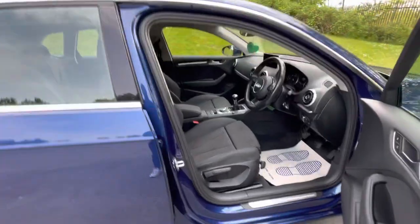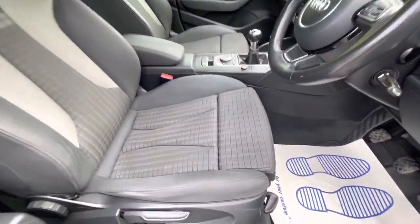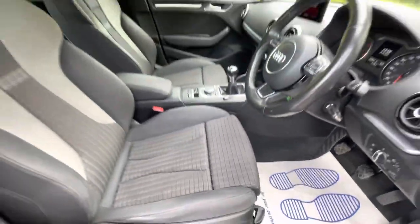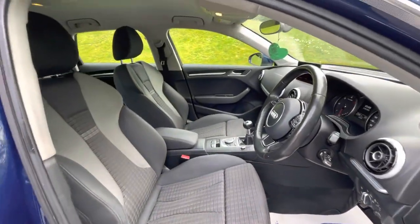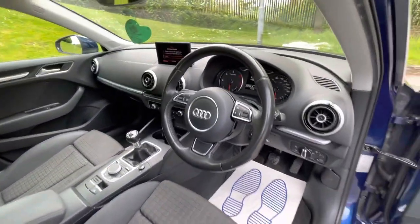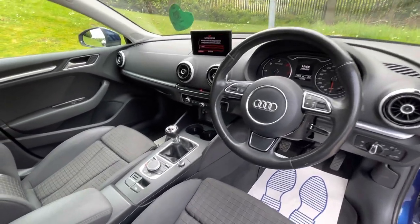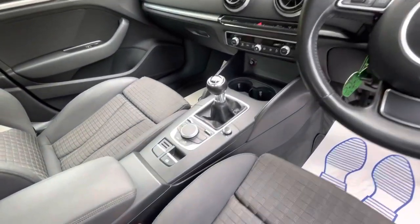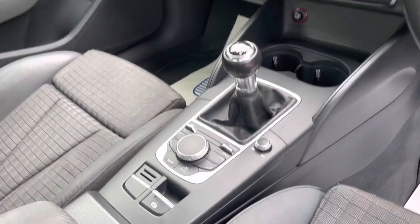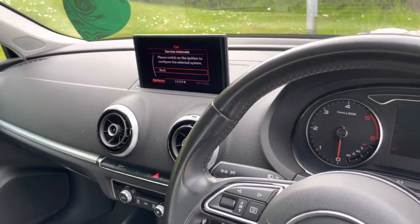Moving on to the interior: you've got height seat adjustment on both driver and passenger, extended leg control just there as well, so whether you have tall or short legs you can adapt it. The seats are really comfortable, there's a front centre armrest, full leather, multifunction steering wheel controls — a really nice cabin, looks really smart. Six-speed gearbox, and all your multimedia interface controls are there in the centre with your MMI unit.